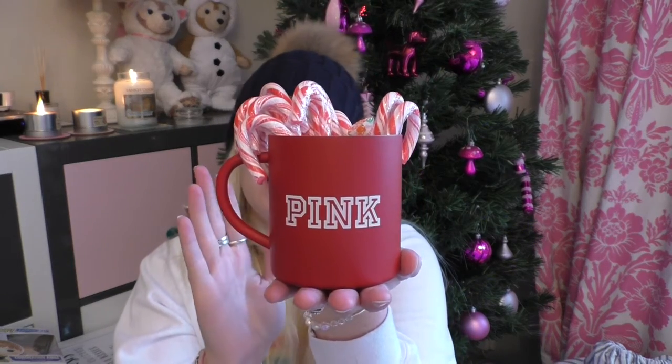Then I also got this Minnie Mouse pen in the shape of a bride because I'm getting married. Apparently there wasn't one the equivalent for a groom so Alex didn't get one. I got this tin cup mug by Victoria's Secret and it's filled with candy cane.